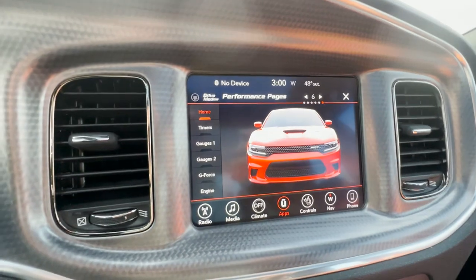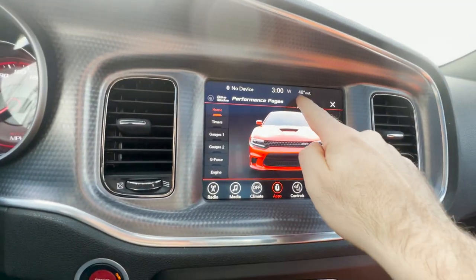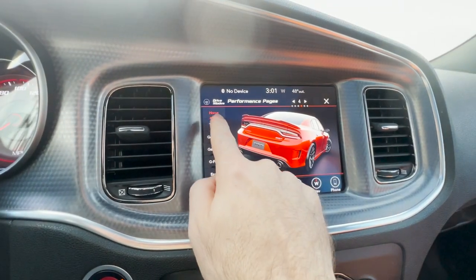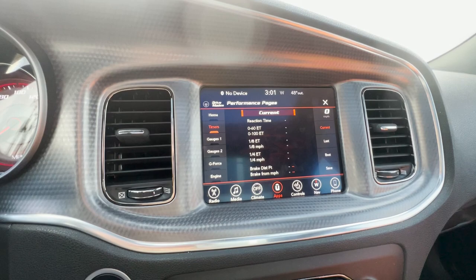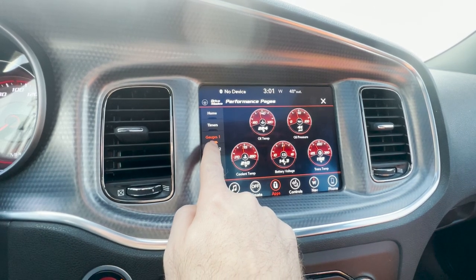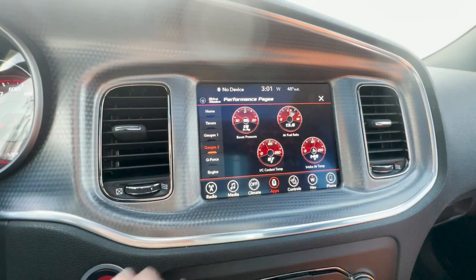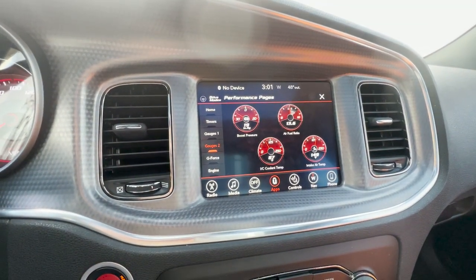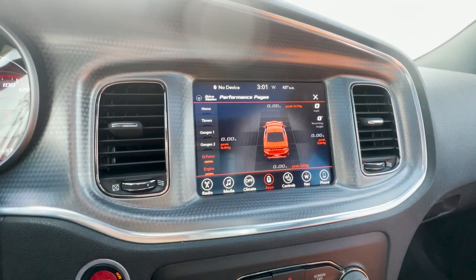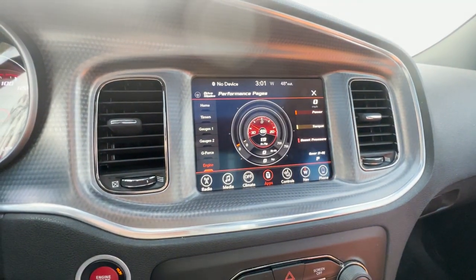Moving over here to the screen — I really like this. It's a little dated now because it's a couple of years old. However, you get all sorts of really cool things by tapping through this. I really like how you can change what your car looks like on the screen, and there are a couple of different timers you can have on here, which is really cool if you want to drag race this. These gauges are awesome — it gives you all sorts of fun things. You have boost pressure, G-forces, a couple of engine readouts. I just love that — it is really, really awesome.